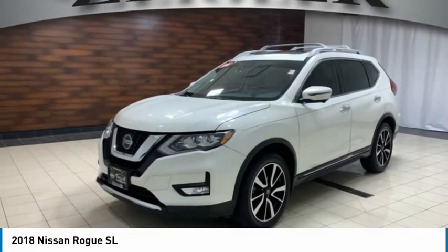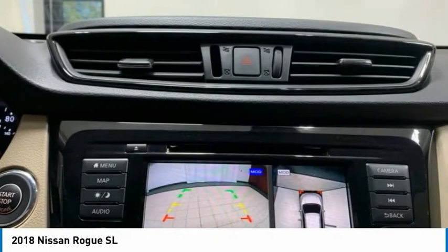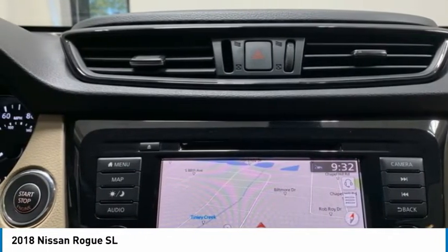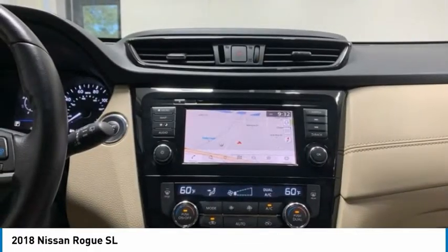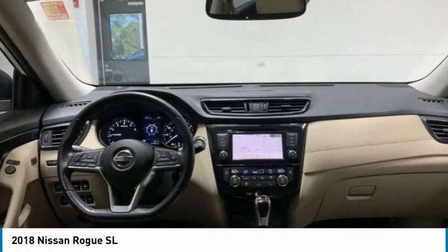In 2018, Rogue. The stylish Rogue gets 27 miles per gallon and still boasts nearly 58 cubic feet of cargo space. With a five-star side impact safety rating and confident handling, the Rogue is more than you expect and everything you deserve.